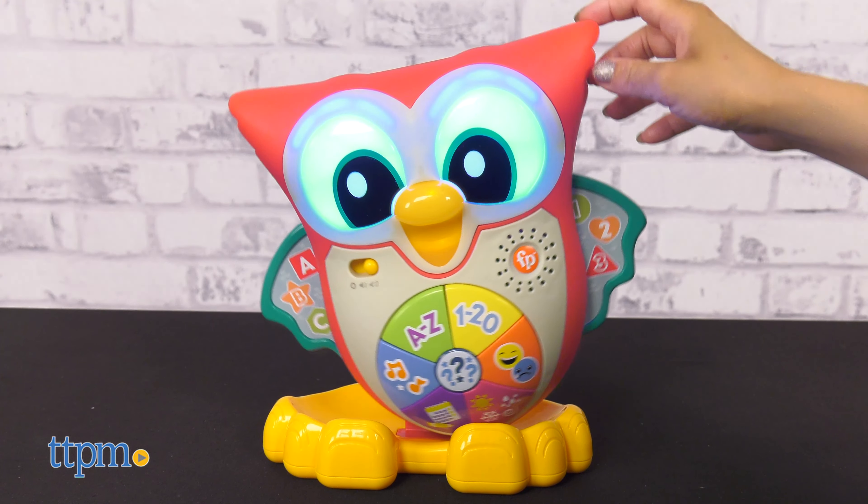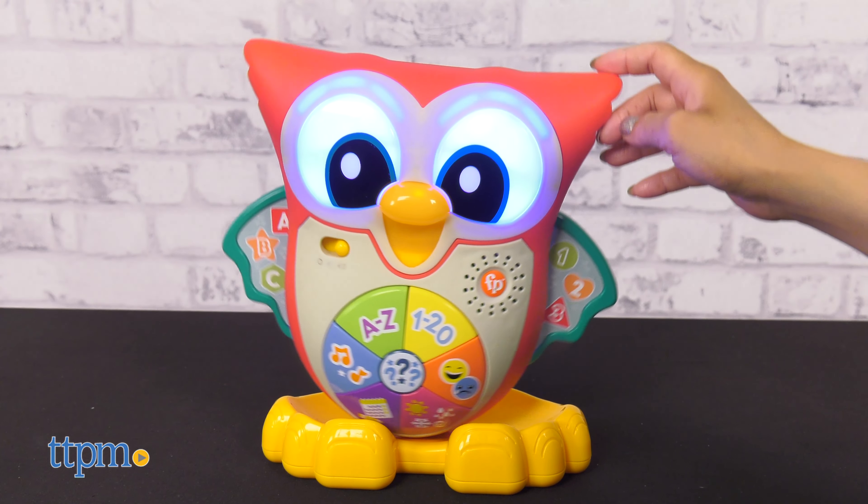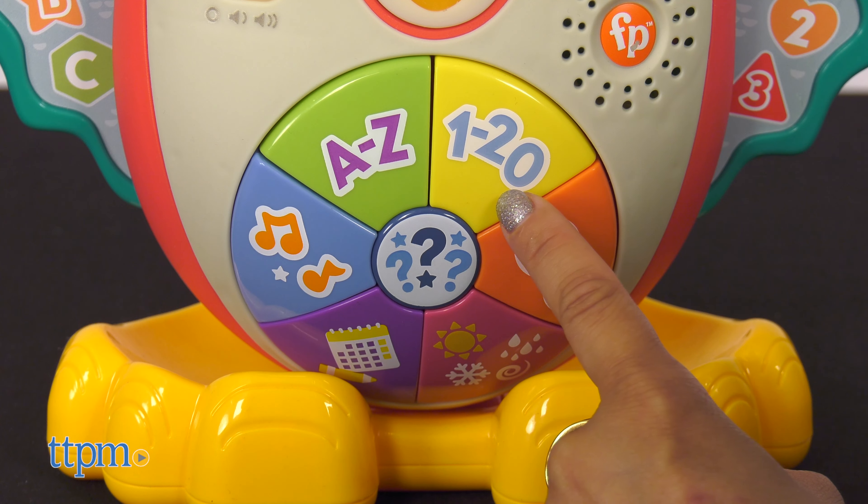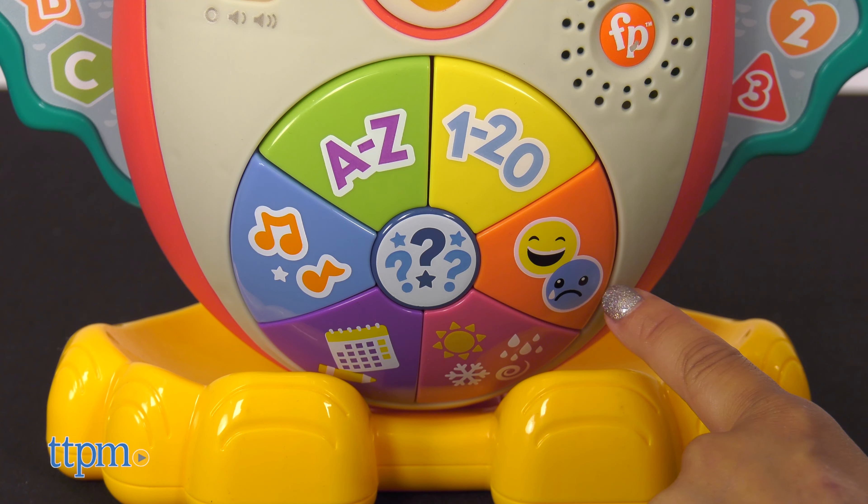As Charles presses the buttons on Owl's belly and rocks him side to side, he'll light up and you'll hear 90-plus songs, sounds, and phrases to teach the alphabet, counting, weather, emotions, and more.